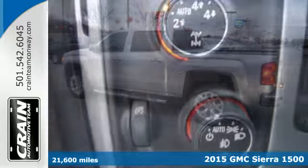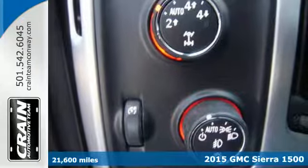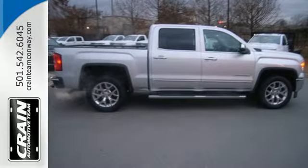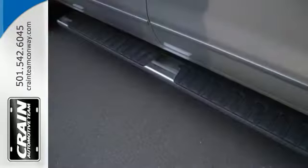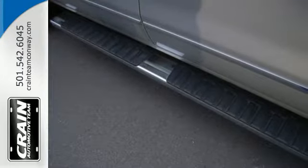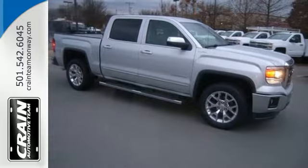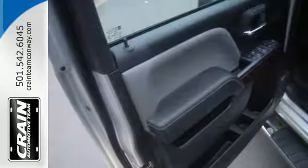It's a 2015 GMC Sierra 1500. Call it a work companion. Call it the fuel to your weekend ambitions. Call it comfortable, convenient, and capable — and you'd still be selling it short. This is a veritable fortress of strength and stamina, built to be the means to whatever ends.